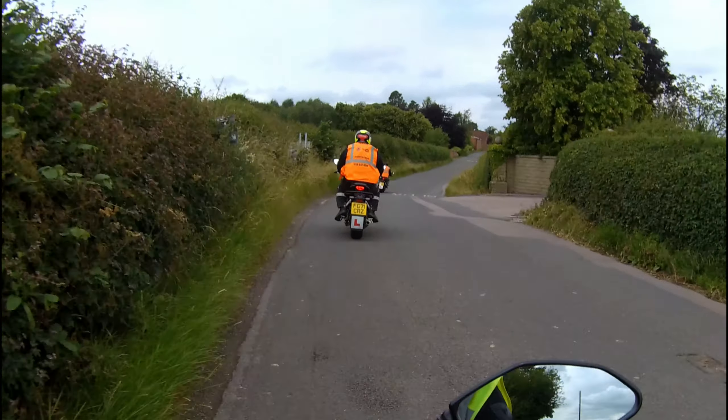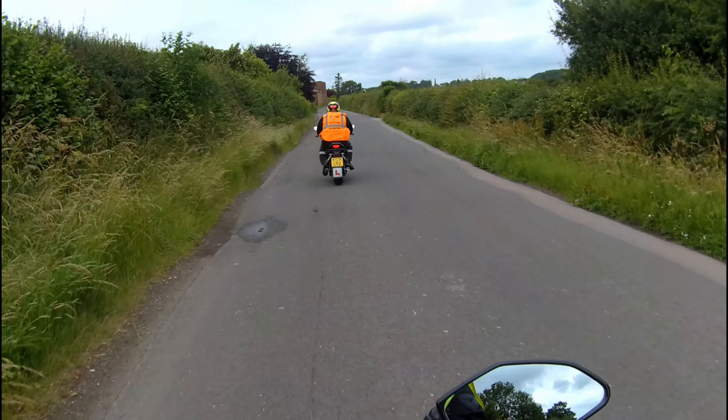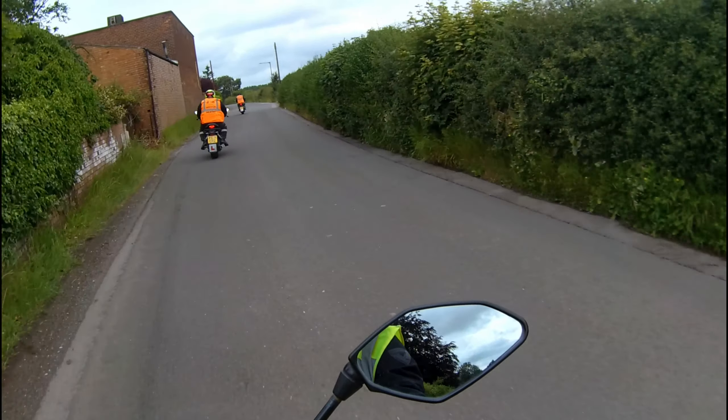If you've got the view, pick your speed back up again. Remember to watch for any nearside hazards like entrances and driveways — it doesn't mean you have to slow down for them, you just need to watch them.